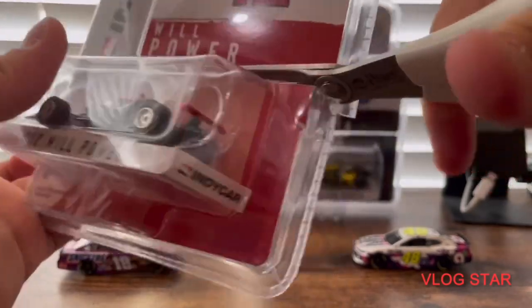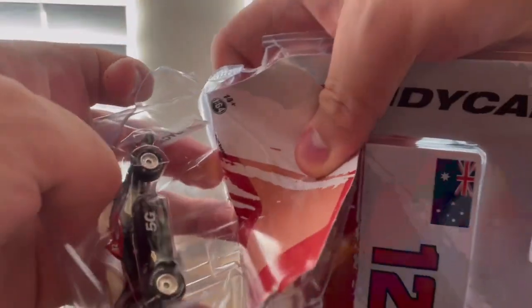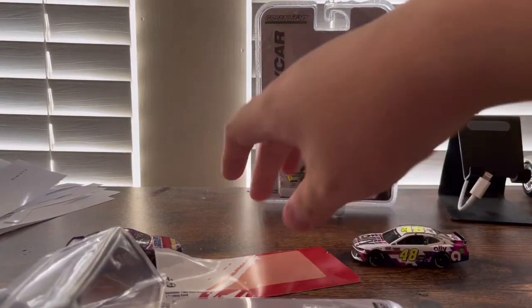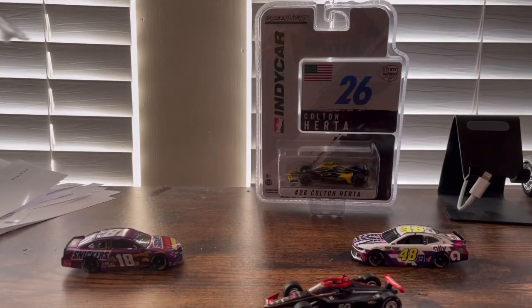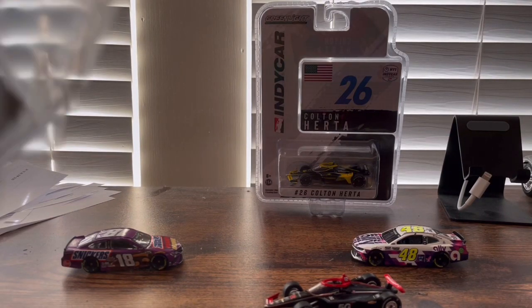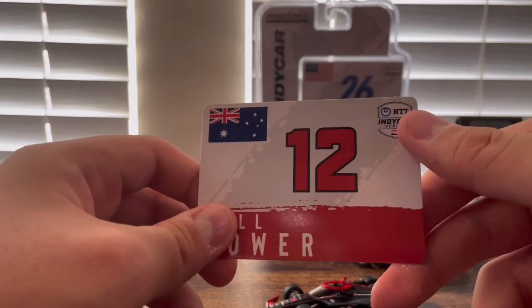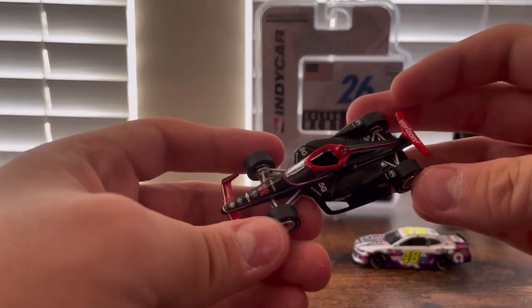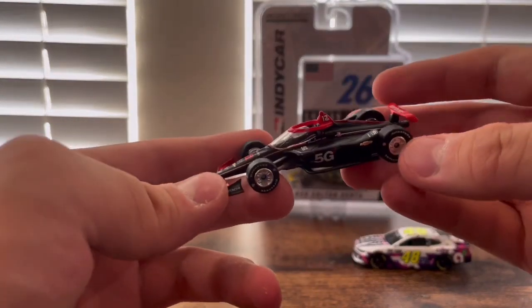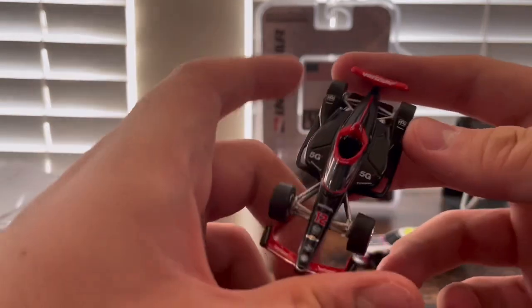Now if you collect any cars, then good for you to know how to open these packages. So here is Will Power's card — you can see the number 12, the Australia flag, the NTT IndyCar Series, his name and a description of him. Here is his Verizon 5G IndyCar. He switched from the original silver Verizon — that was the original Verizon — his Verizon 5G car is black and red with the number 12 and 5G on the side.